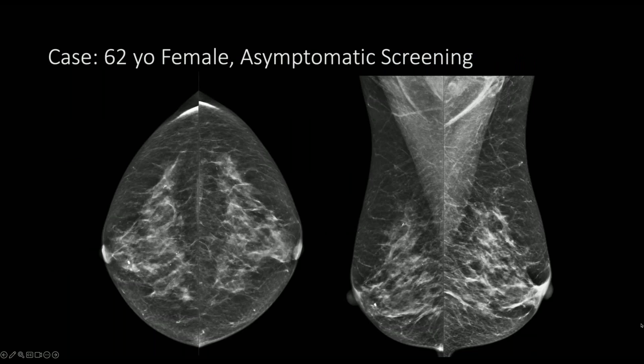The first case is a 62-year-old woman who presents for asymptomatic screening. There's a subtle mass in the medial right breast, posterior depth, seen best on the CC view. It has spiculated margins and is not well seen on the MLO view. The patient was recalled.